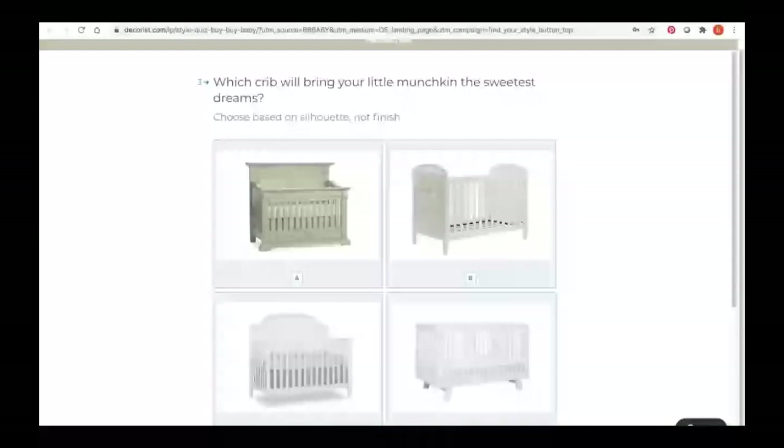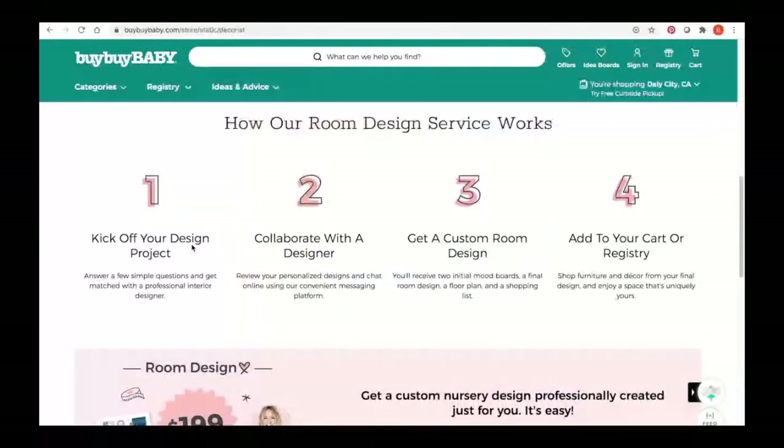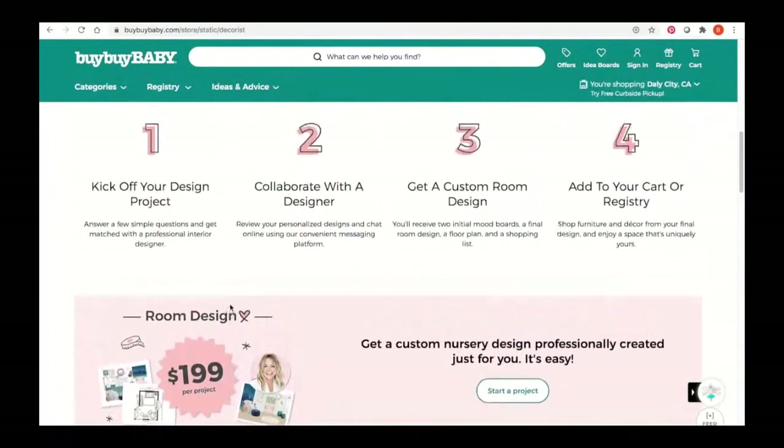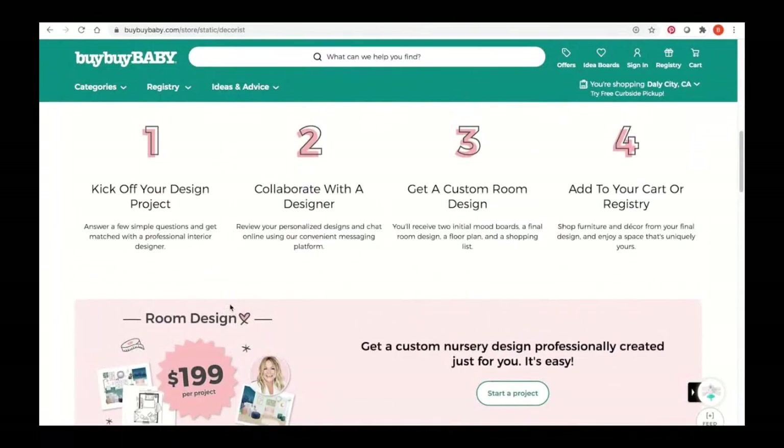Next is our room design service, where we offer a custom full-room nursery design. Using this service, you can have your nursery completely designed from floor to ceiling, including a personalized floor plan and shopping list done by one of our interior designers. It's all online, and it's all for a flat rate of $1.99 per room. You'll collaborate virtually with your design pro, sharing inspiration and ideas, and then you will receive two initial mood boards, a final room design, a detailed floor plan with step-by-step layout instructions, and a clickable shopping list. Once you've landed on the final design that you love, you can either order through Decorist, or you can add items to your registry.